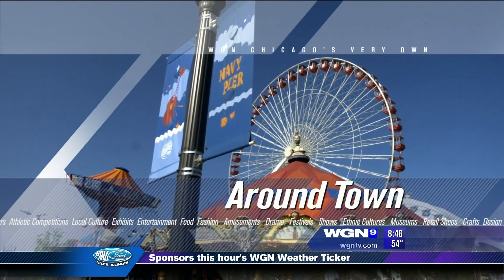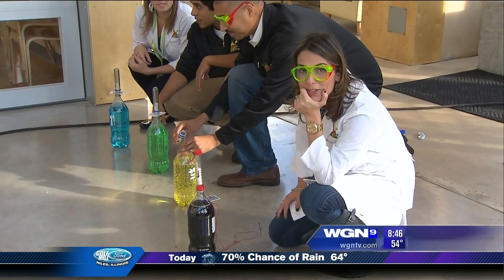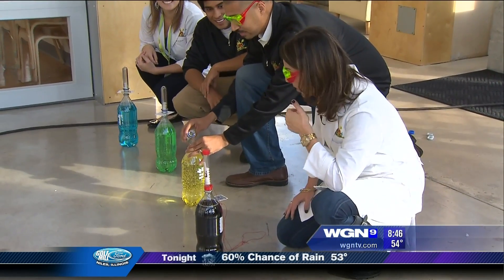Time now for Around Town. Ana's in the new interactive learning center for kids. Hey Ana. You love the Mentos test, right? We're going to do it now. It's going to be so much fun.